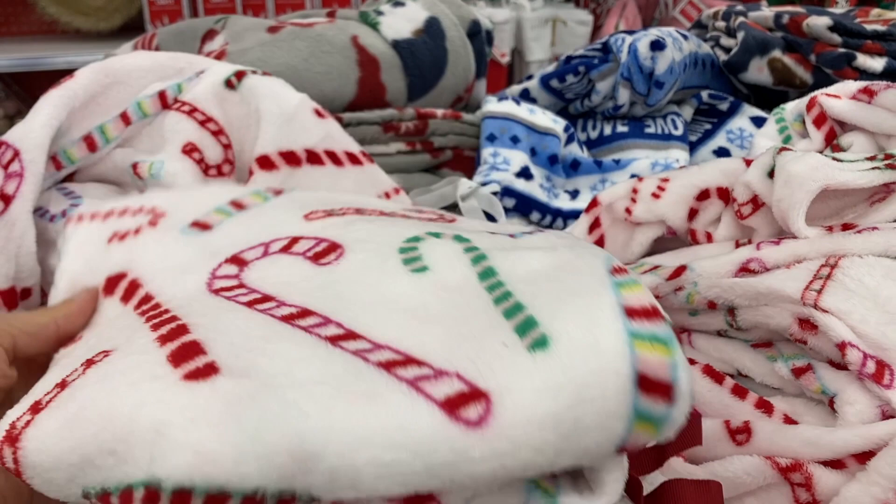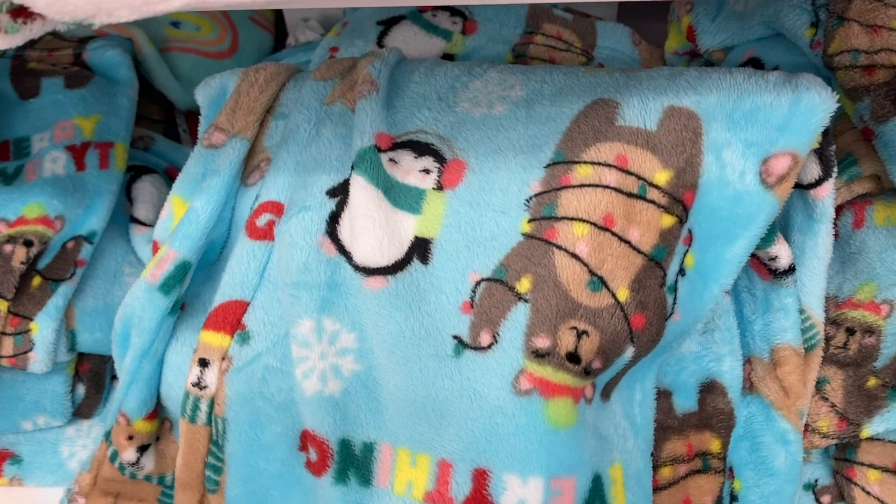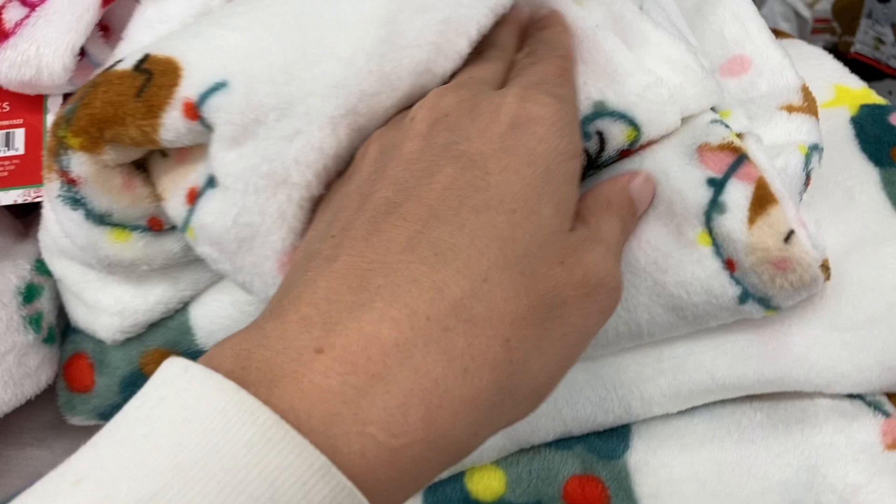Down here you've got this one with the bear and the penguin — the bear is wrapped in all of the Christmas lights. How cute. And then what is this one with Christmas trees and a little fart?